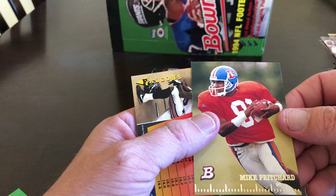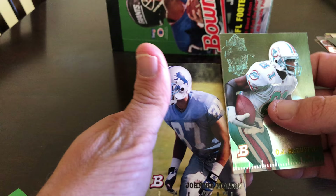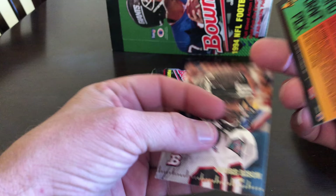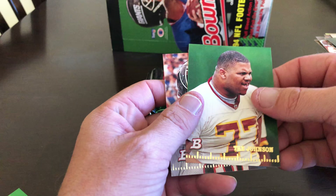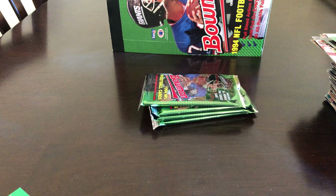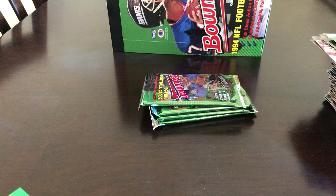I did a video at my desk — I don't know if the lighting or the camera was better, so again please put that in the comments because it's important to me that I make better videos. The foils: OJ McDuffie. Trey Johnson and Andre Risen. I'm sure most people watching this think I really need to get much better at doing everything, which I hopefully will over time with some feedback.